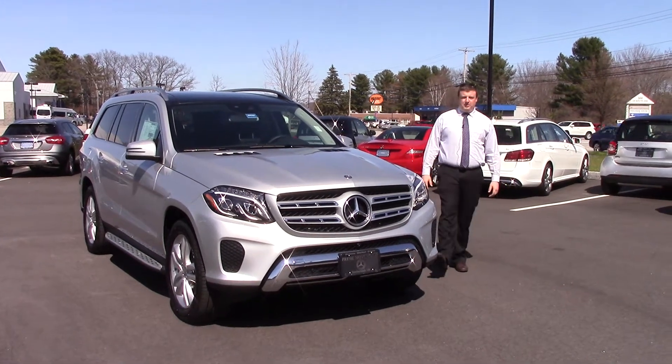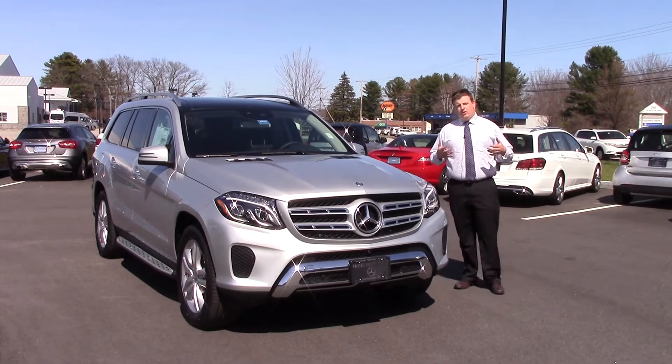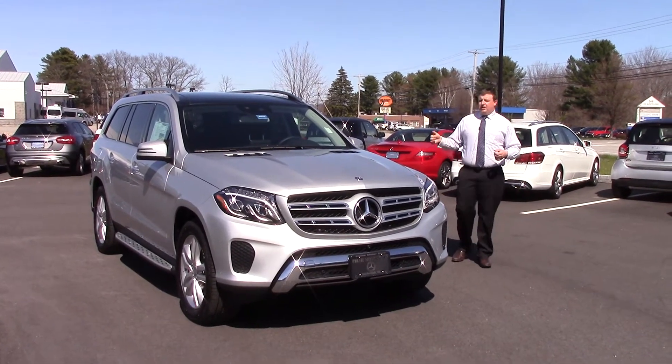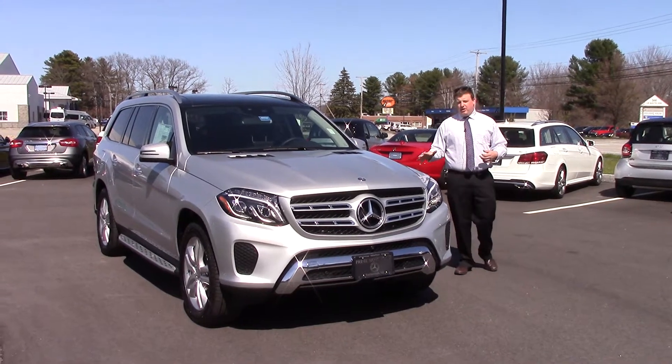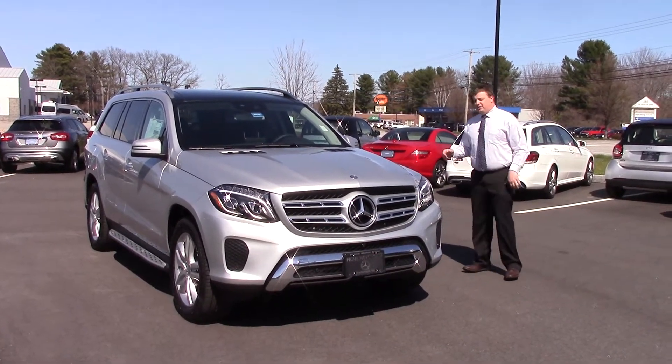Good afternoon Kurt, Anthony Gower here at Prime Mercedes-Benz. I want to take a minute and showcase the GLS 450 that you've inquired about. This is the 2017 model, all new for this year, and actually brand new this month — it's just hitting stores. As you can see, this one is very well designed.